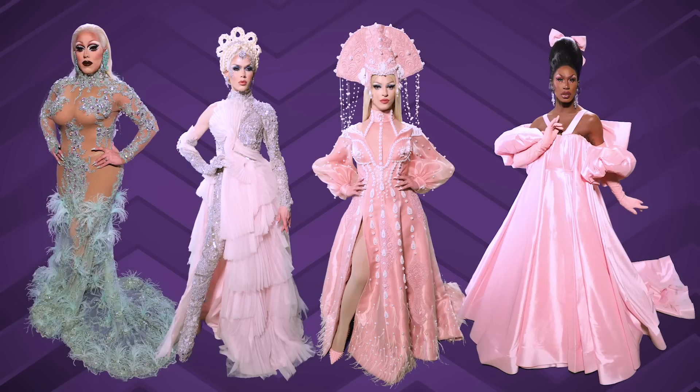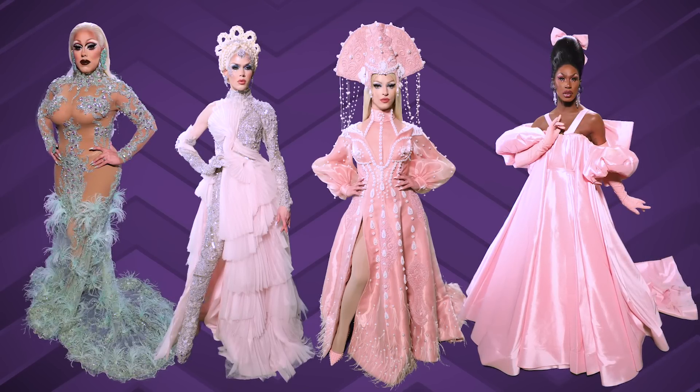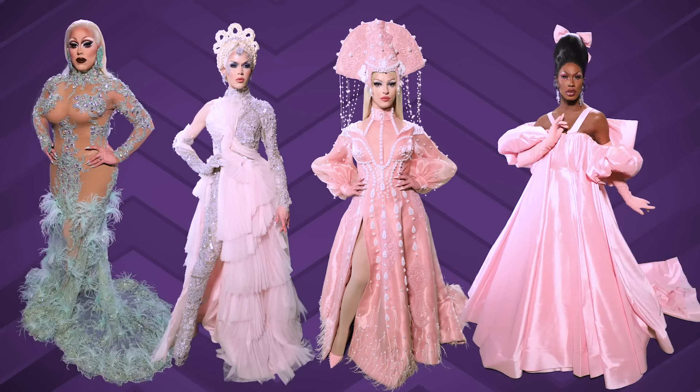Trend alert: Pastels! Pastels, darling — pastels for spring, pastels for fall, pastels for summer, pastels for them all. Darling, pastels.